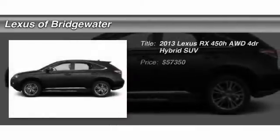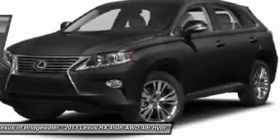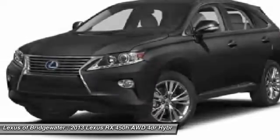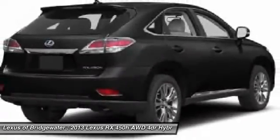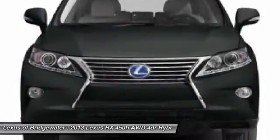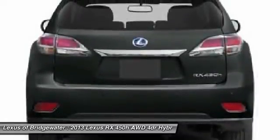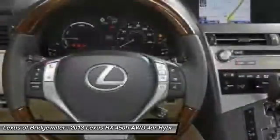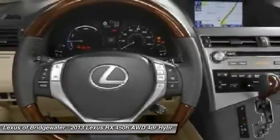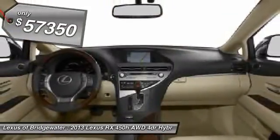The 2013 Lexus RX 450H. The RX 450 Hybrid sports the innovative Eco Mode, allowing your vehicle to consume less energy and regulate the throttle response for even more acceleration. It also features an exhaust heat recovery system that turns off the gasoline engine more quickly, allowing the vehicle to function on battery power alone, and is priced below $60,000.